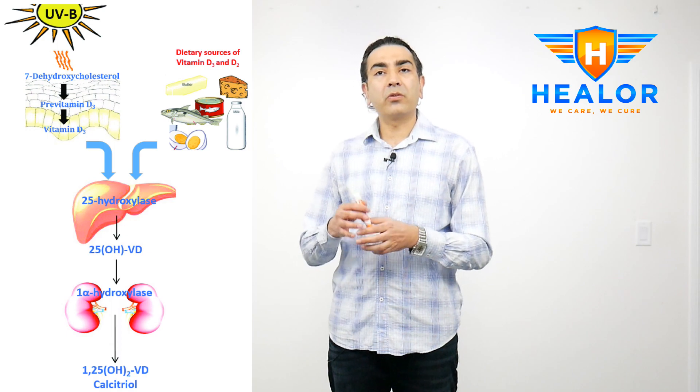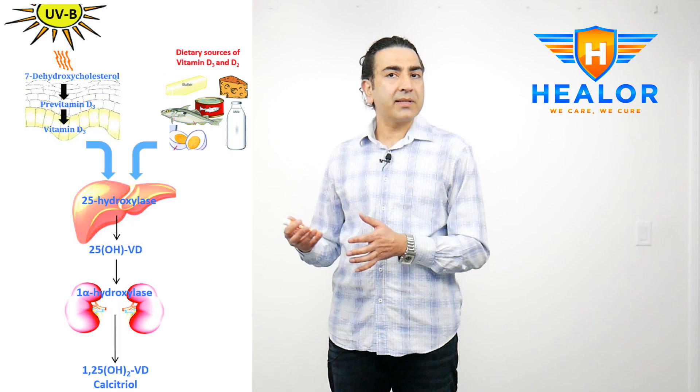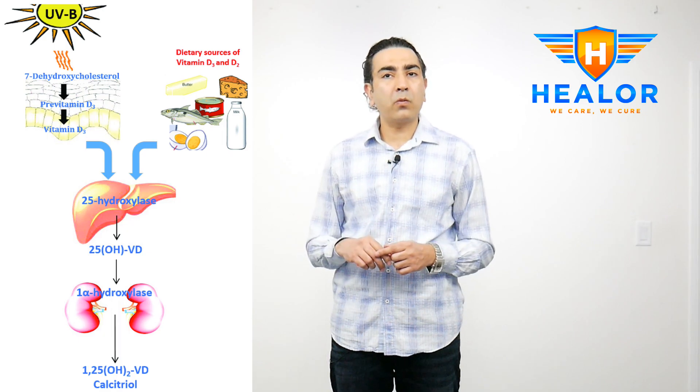Vitamin D is stored in our liver and in the fat tissue and can be used by the body on an as-needed basis. Theoretically, vitamin D is inactive, so it has to be activated first. Initially it goes to the liver and then to the kidney before our body can use it. So any patient with liver disease or kidney problems will have low levels of vitamin D.